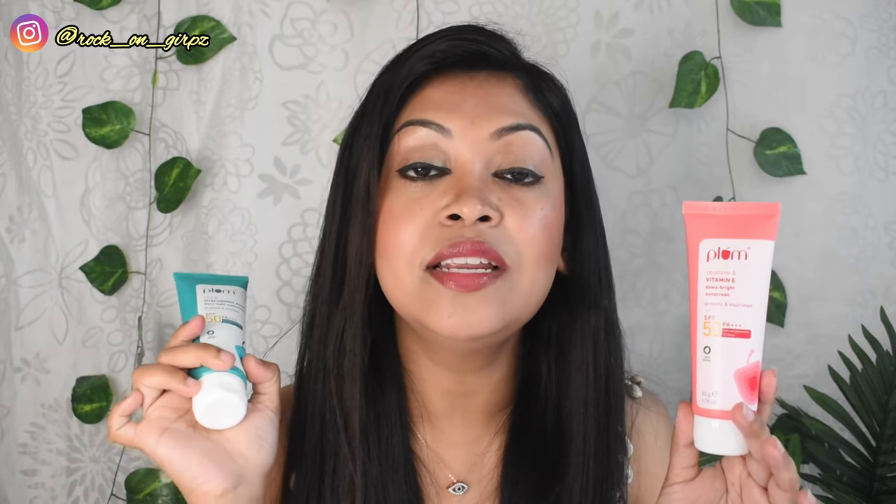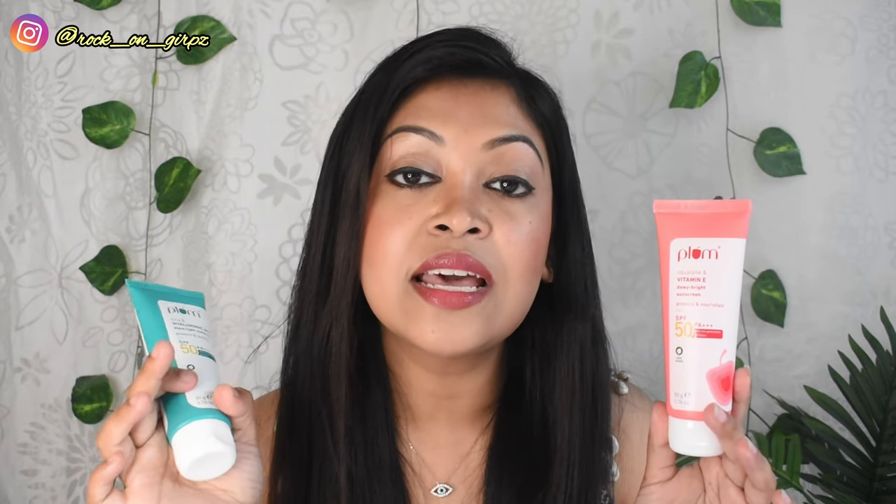The Cica and Hyaluronic Acid one feels a little sticky compared to the Vitamin E one. None of them leaves any white cast. However, with the cica sunscreen, if you have a bit of extra product on your face and forget to blend it properly, it may create a whitish effect. So when you use it, you have to blend it very well.